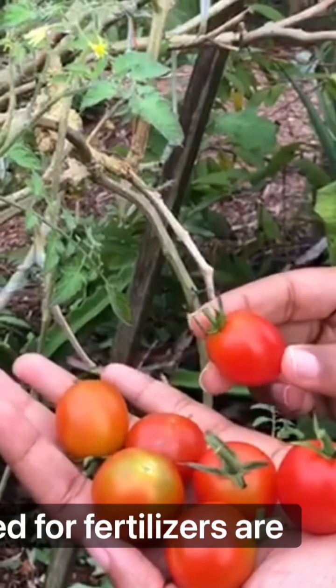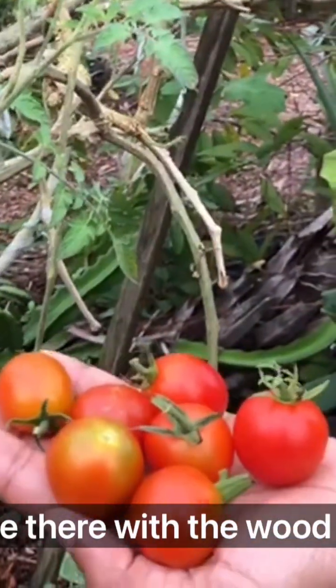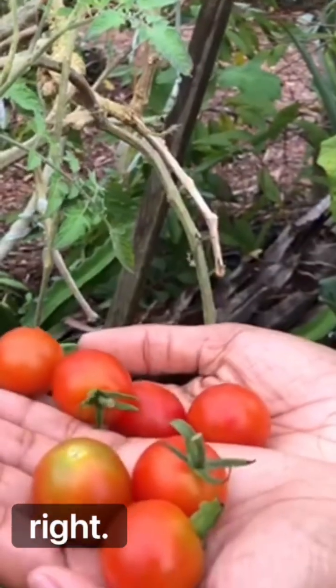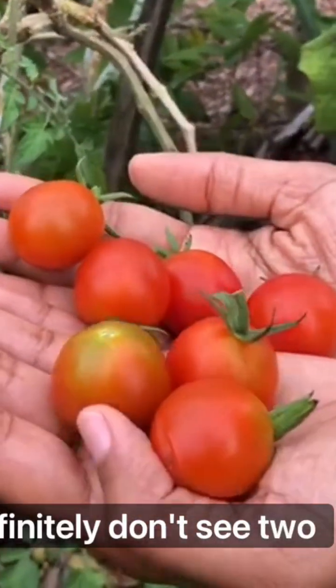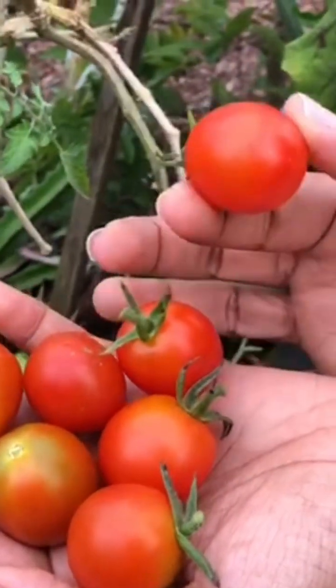So there's no need for fertilizers or any soil amendment beyond the wood chips we have there. You definitely don't see tomatoes like these in the supermarket — absolutely gorgeous.